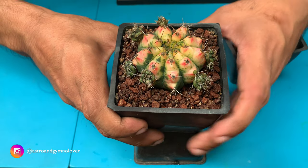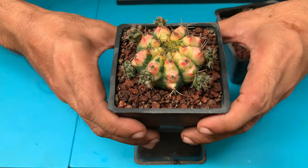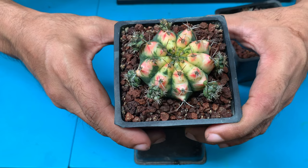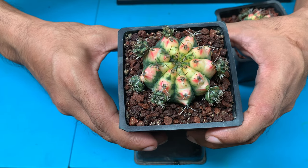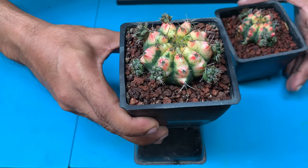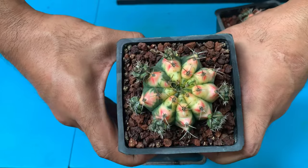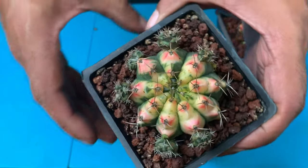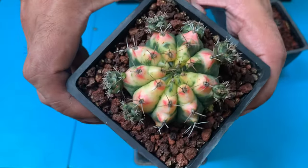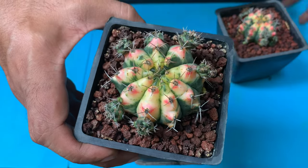I got this Pink Pearl from a seller in Laguna named Rex. I've propagated it quite a lot and I'll be selling some of them soon. This is definitely my favorite gymno calyceum with pink variegation — the gymno calyceum Pink Pearl.